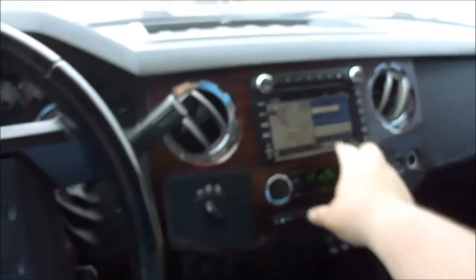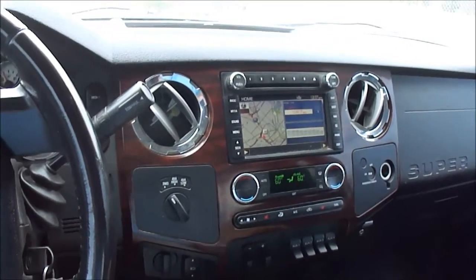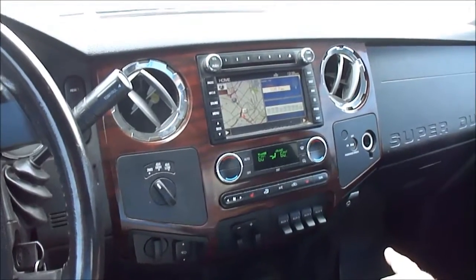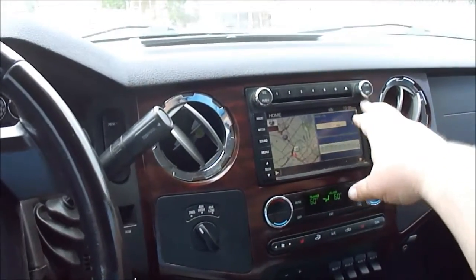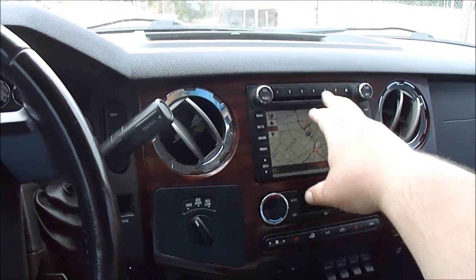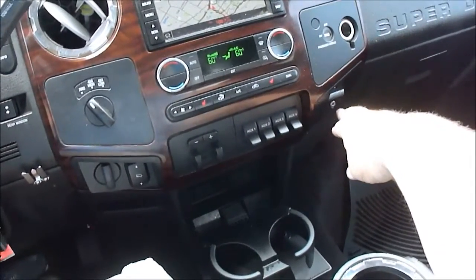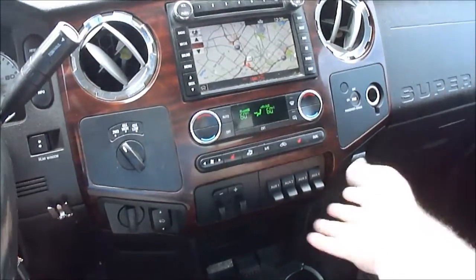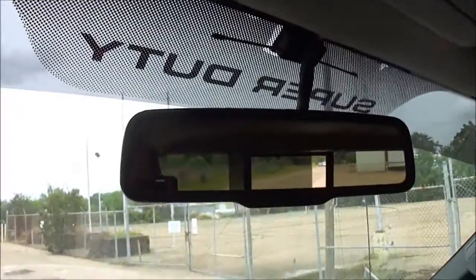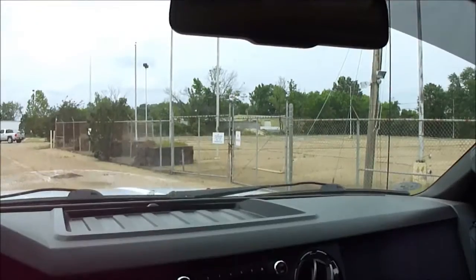Now that we're in the truck, I'm going to turn this down real quick. One thing I like about the 2009s and up is they have a much better navigation system — they don't need nav disks, they're easier to update. This one has the full navigation, map screen, 6-disc CD changer. It's got SYNC, USB and auxiliary input, upfitter switches, tow command, power adjustable pedals, power rear window, overhead console, and automatic dimming rearview mirror.